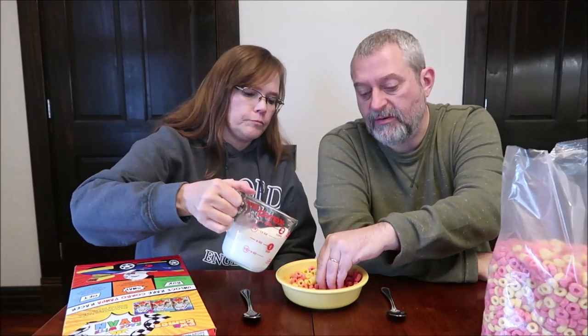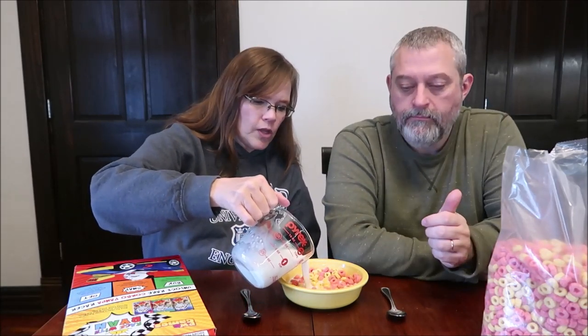They are different than like a Cheerio or something like that. Yeah, I love Cheerios, but these don't taste anything like a Cheerio, or have the same texture. They have a nice vanilla flavor. They really do.